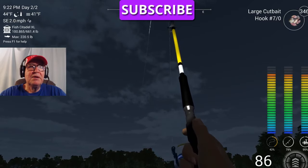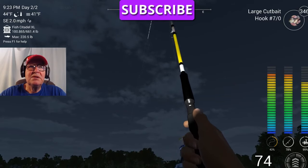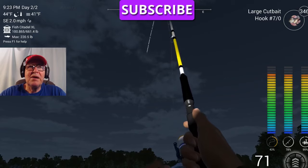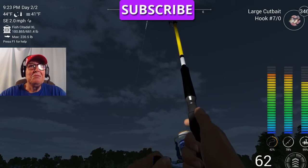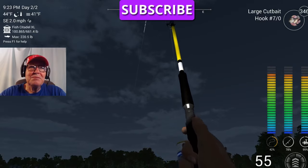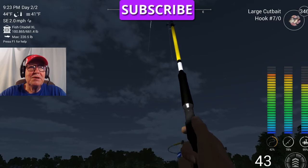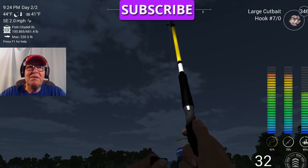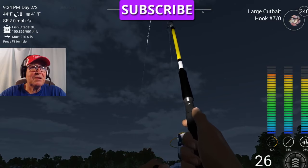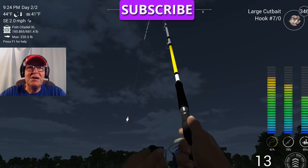Somebody told me if I wanted to get a bunch of followers on here, I'd learn how to play Super Mario Bros. 3. I haven't played Mario Bros. in — true lordy — Brett's 22 years old, Kelly's 35, so probably 25 years or so. But if it's fun, I'll give it a shot.